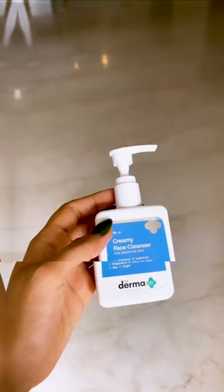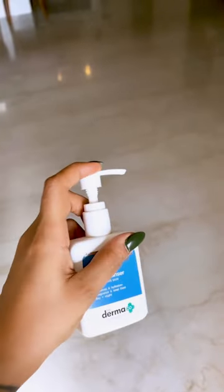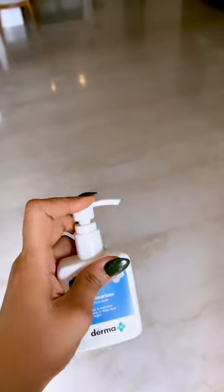This is a travel size. This face wash is so gentle and hydrating for those of you with sensitive skin — perfect for winter months, not drying at all, and it's so budget friendly.